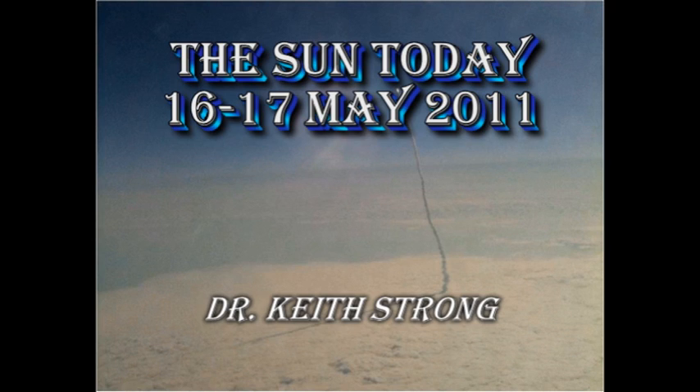Welcome. This is what is happening on the Sun today, the 16th and 17th of May, 2011. I was unable to post a report yesterday because of technical problems with my computer, so today is going to be a combination of the two days.